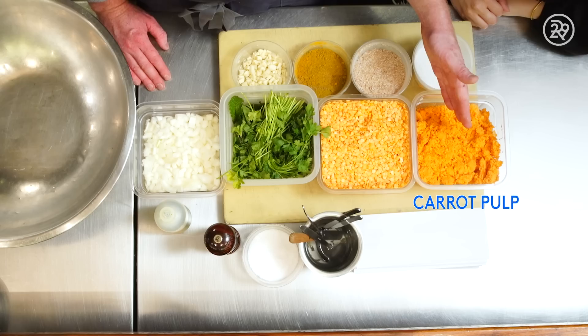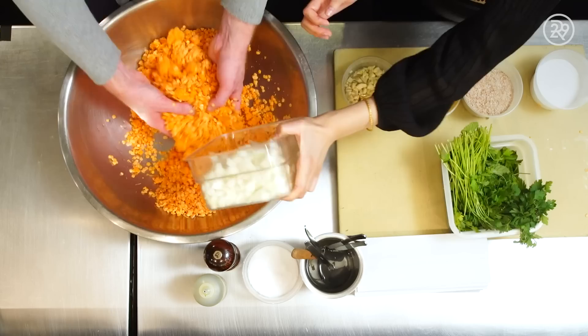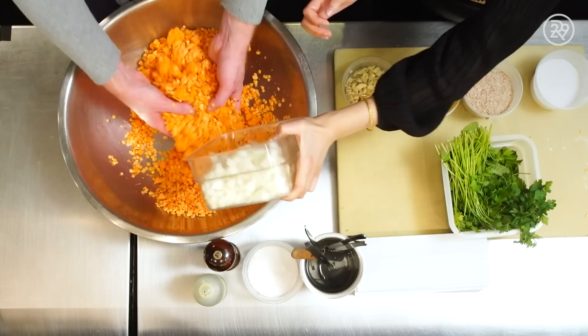For the falafel: carrot pulp that's been dried out, red lentils, parsley and mint, onions, garlic, cumin and madras curry powder, wheat bran and baking soda. Mix it all and run it through the meat grinder — super simple, no cutting. You can also do it in a food processor. The wheat bran and baking soda aerate it so it's not too dense.